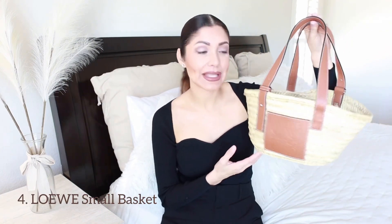The next bag is one of my favorites — this basket by Loewe, bought at the beginning of 2019. This little basket goes perfectly with spring dresses or summer attire because the basket just inspires that vibe. I'm really looking forward to wearing it again this spring and summer.